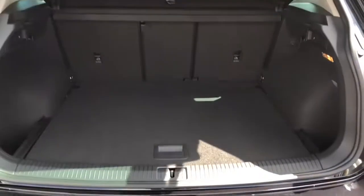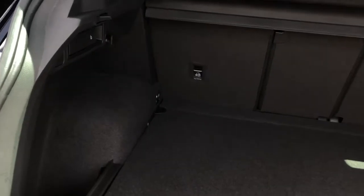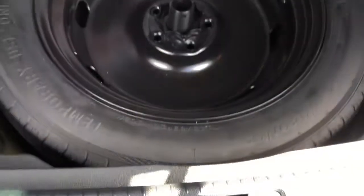Moving inside the boot, we are greeted with a huge and practical space. There are shopping hooks to keep your bags in place. You also have the option to easily fold down the rear seats if you ever need some additional space, and in case of any accidental punctures, you also have your spare wheel in here as well.